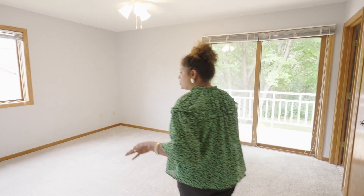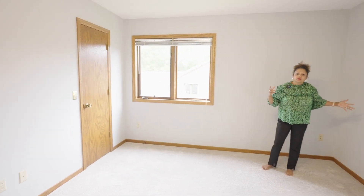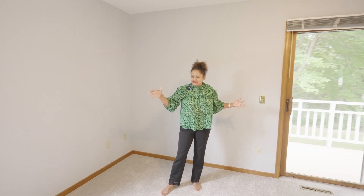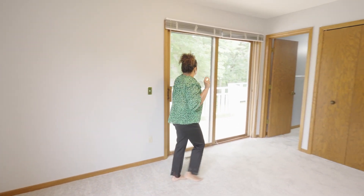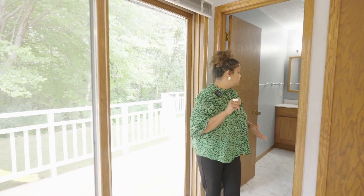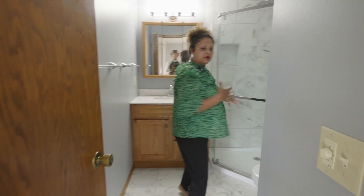Bedroom number three is the main bedroom with a closet right here. Look how large this is — you can easily fit a king-sized bed in here. I love how this door leads out onto the wraparound deck, which I will show you shortly.